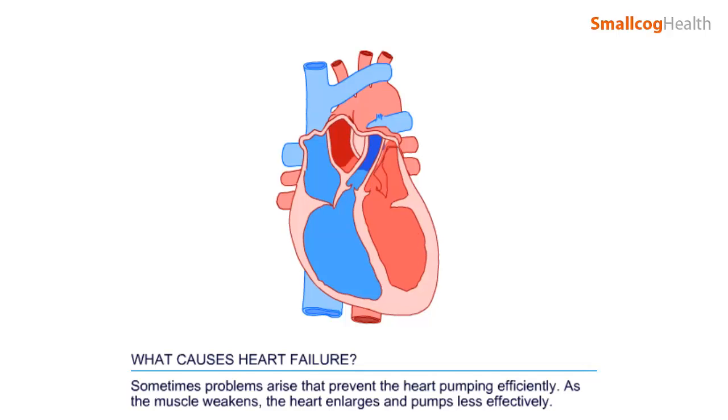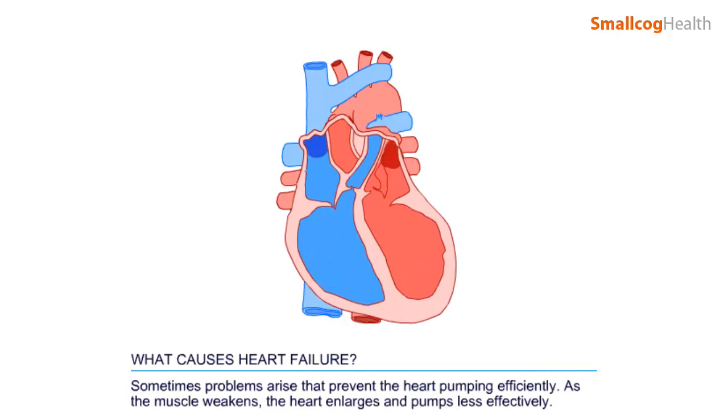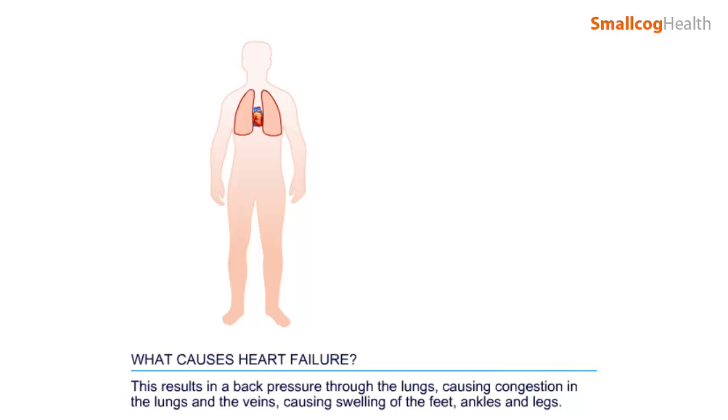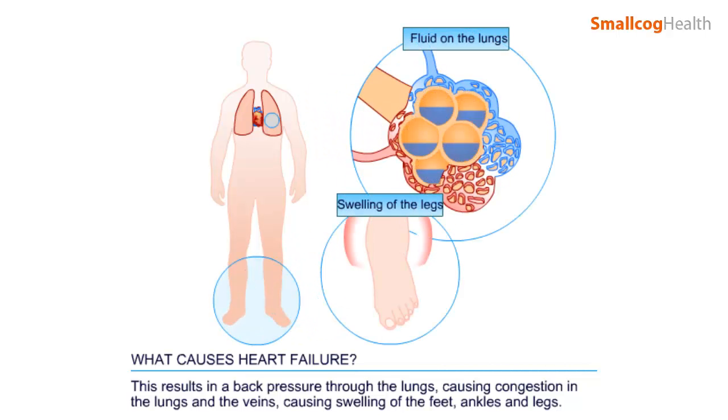Sometimes problems arise that prevent the heart pumping efficiently. As the muscle weakens, the heart enlarges and pumps less effectively. This results in a back pressure through the lungs, causing congestion in the lungs and the veins, which in turn causes swelling of the feet, ankles, and legs.